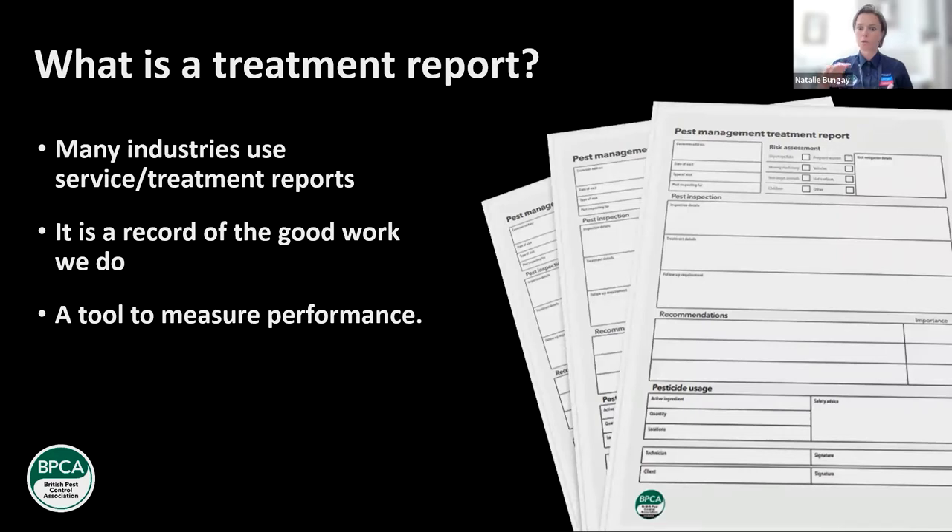Is your handwriting clear? Remember, someone else is reading this report — it's not just for you, it's really useful and necessary for your customers. You're separating the details — as you can see in this treatment report example, which is available for download for BPCA members, it's all sectioned out. Can you clearly see the risk assessment bit? Can you see the actions carried out? Is it all separated so a customer isn't having to read a big block of bad handwriting? Think about those things — you can measure the performance of employees and discuss things like legibility.